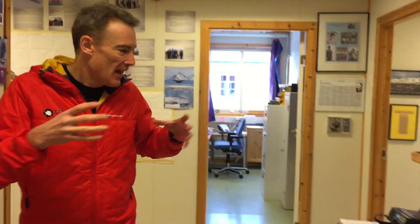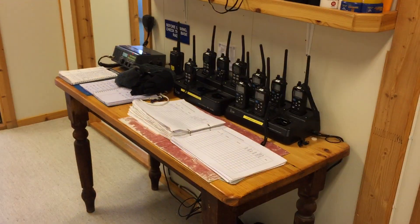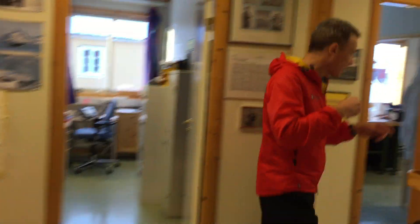This is the centre of the station and this is where people sign in and out, where we keep the radios, where we do the briefings. And I'll show you the laboratory.